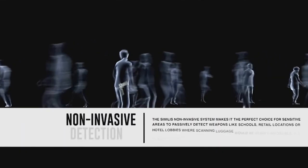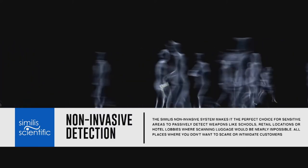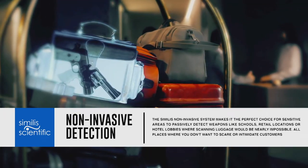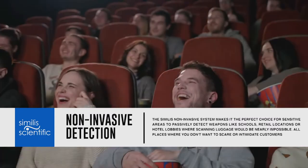Another benefit is that our covert, non-invasive system makes it the perfect choice for sensitive areas to passively detect weapons like schools, retail locations, or hotel lobbies where scanning luggage would be nearly impossible — all places where you don't want to scare or intimidate customers.